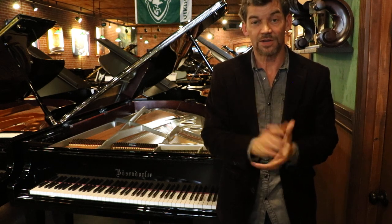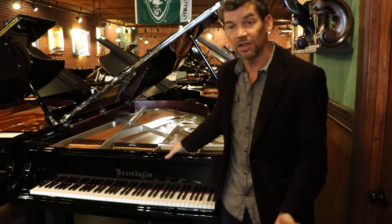Even British rock stars, when they make it big and they buy their first castle, they have a Bösendorfer Imperial delivered to their castle. So it's a legendary instrument.